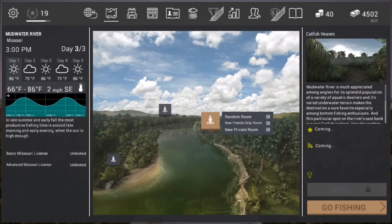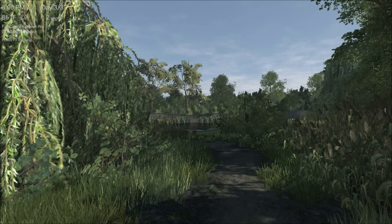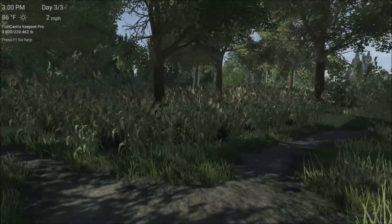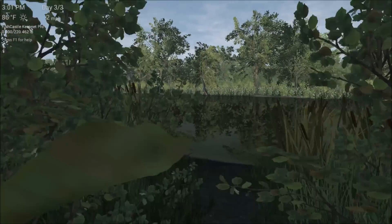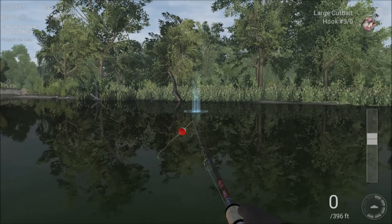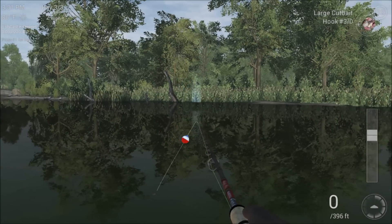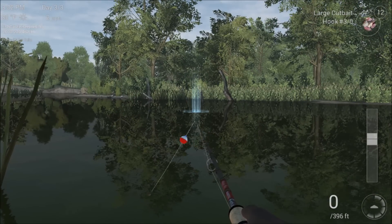If you go to Catfish Heaven, which is the third one here — I'm going to go to a private room so I'm not getting background stuff. This is not where we're going to be going. We're not going to where the catfish are. We're going to be coming over here to this location where you can see that big log right out there. Do you see it right there? I was fishing for catfish earlier, so that's why I still have that setup.